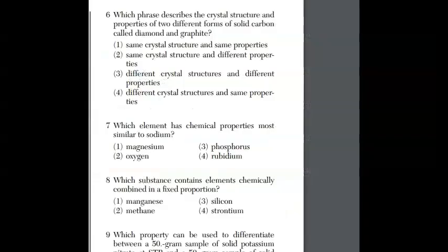For question six, which phase describes a crystal structure and properties of two different forms of solid carbon called diamond and graphite? I'm sure you've heard the word allotrope. This is a classic New York State Regents question where they don't use the vocabulary word allotrope, but you have to know it means different crystal structure and different properties even though it's the same element. The answer is choice three.